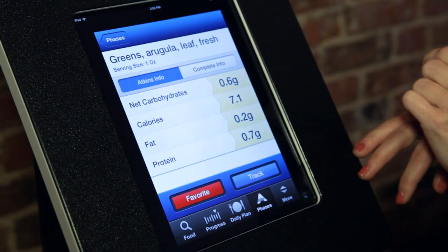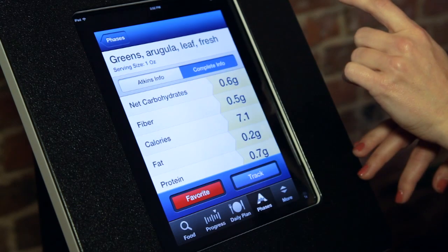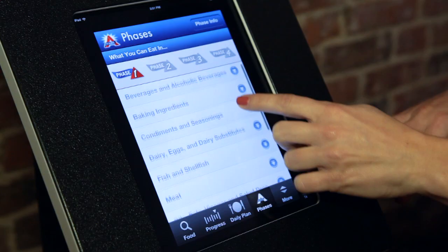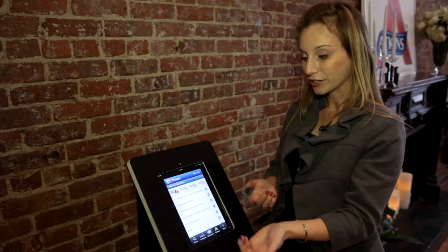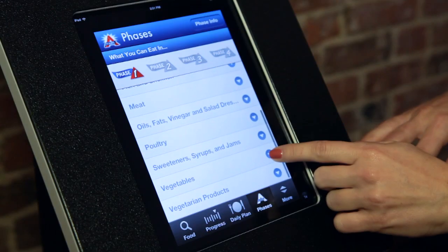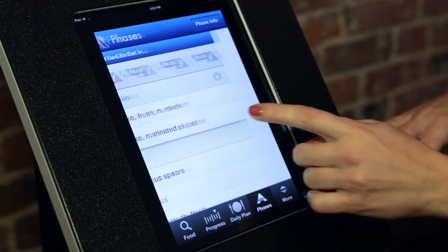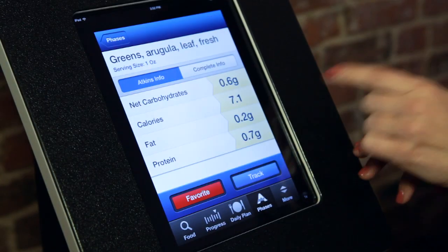When you open up a particular item, you see all the nutritional information about it. You can scroll through the phases and see which food items you're allowed to have. So if you're currently in phase one, you can open up a section, expand it, and see exactly which vegetables, for example, you're allowed to have in this phase of the program.